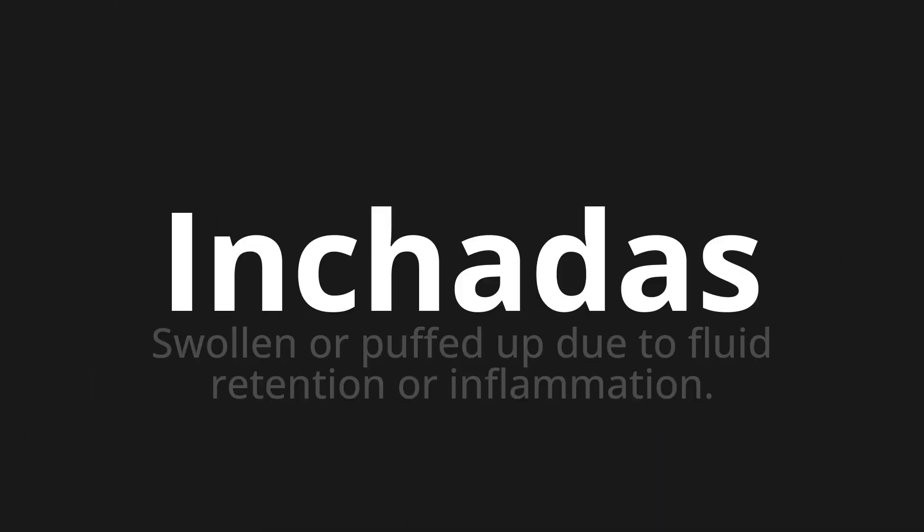Welcome to this pronunciation video. Today we will be focusing on a new word that you might find challenging or intriguing. Let's dive into today's word, which means swollen or puffed up due to fluid retention or inflammation.